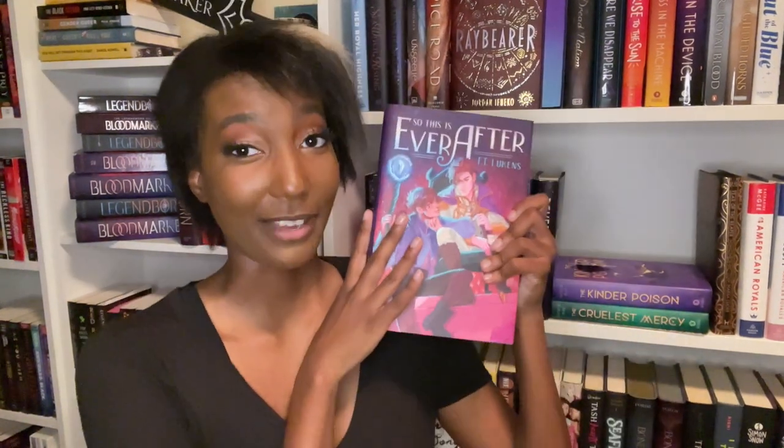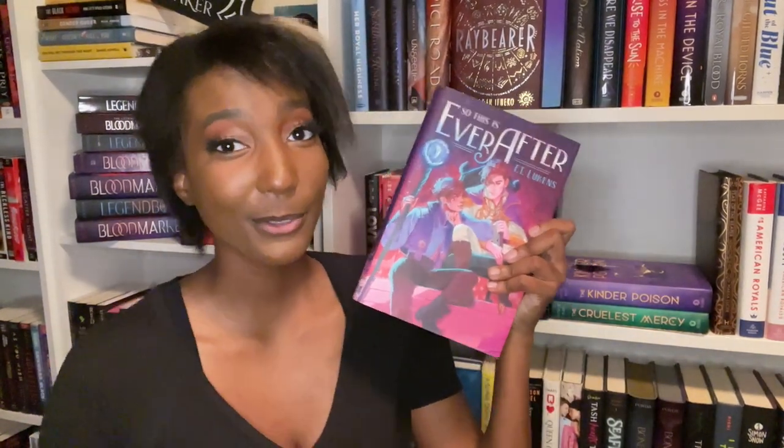This copy of So This Is Ever After by F.T. Lukens is from the same shop that did my favorite Sunbearer Trials copy, so naturally it has equally gorgeous sprayed edges — a sword and scepter with gorgeous stars, pink here and purple here. Absolutely stunning. I'm going to give this one a 9 out of 10. These are some of my favorite edges, and there's no other customization, but honestly I don't think it needs it.